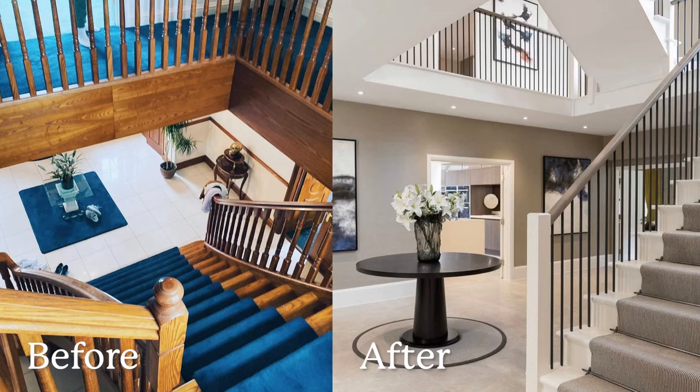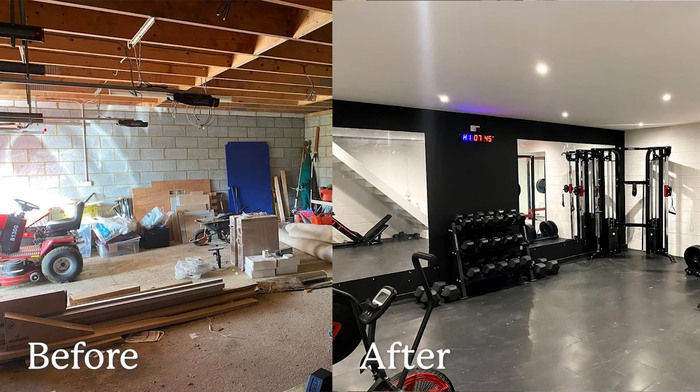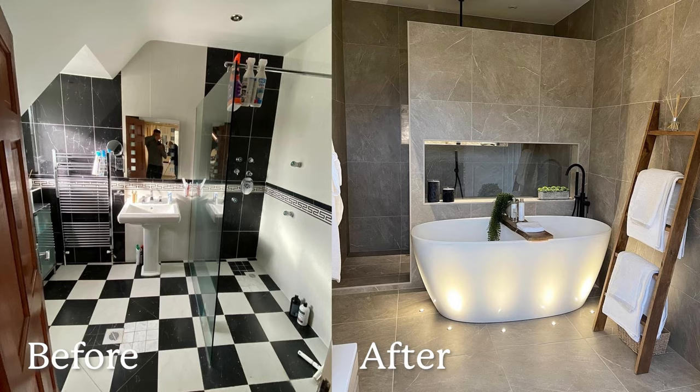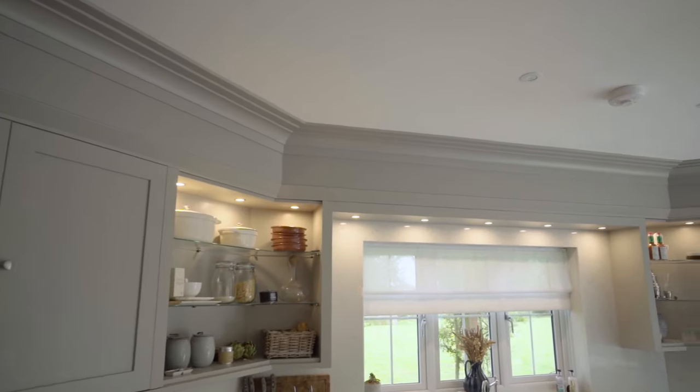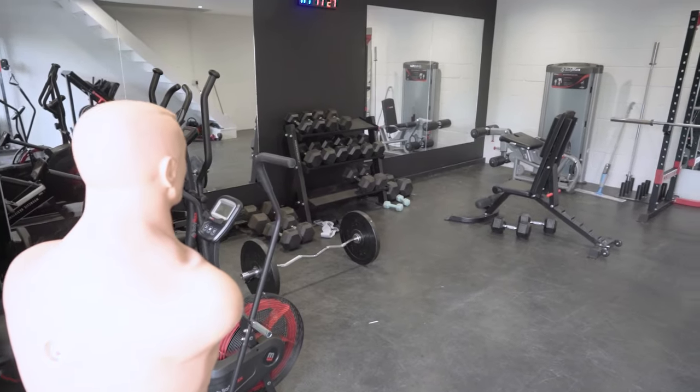Every single room in this house needed renovating but we fell in love with it and that was it. We were shocked — it was a lot of hard work, a lot of money, a lot of stress. But actually now we have our dream home, and I think the hardest, most expensive part of it was this kitchen.